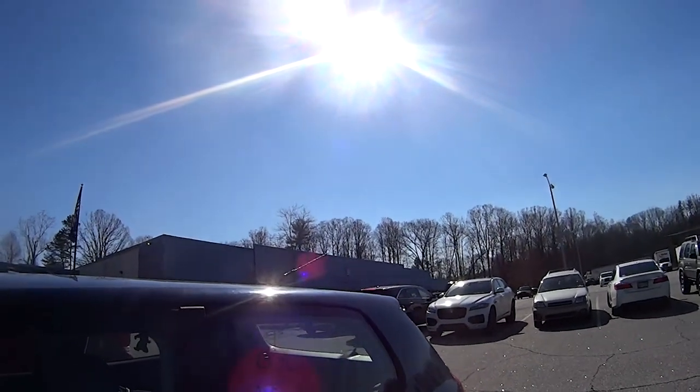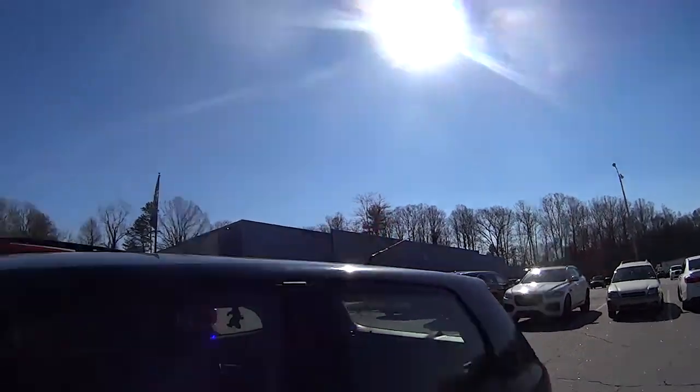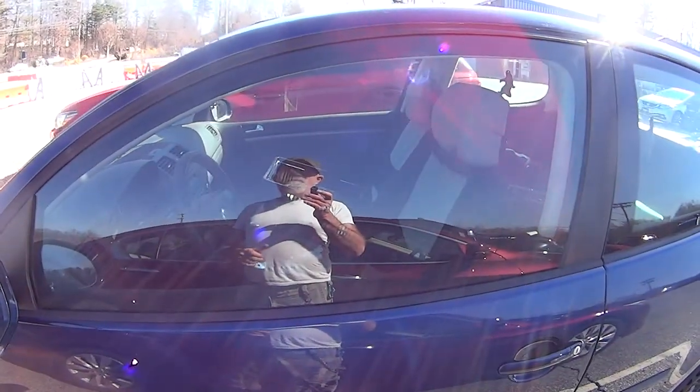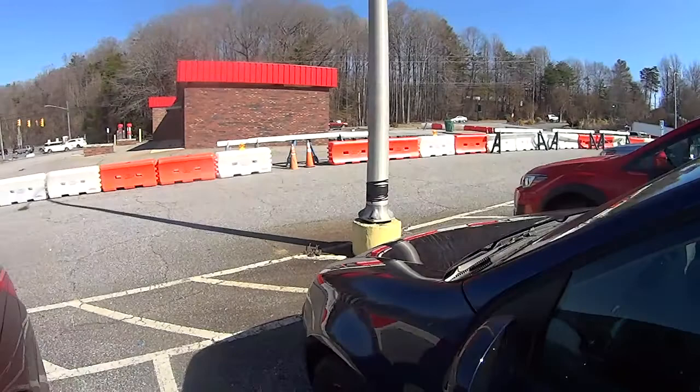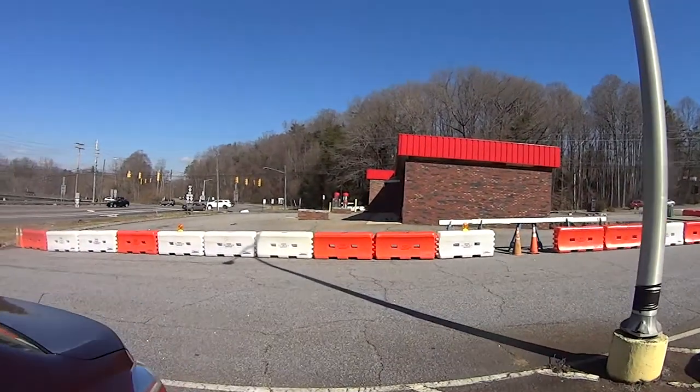I'm doing a quick update here for you guys. I've got a lot of requests for this — everybody wants an update on the sinkhole here in Morganton, North Carolina. This is the 25th of February.